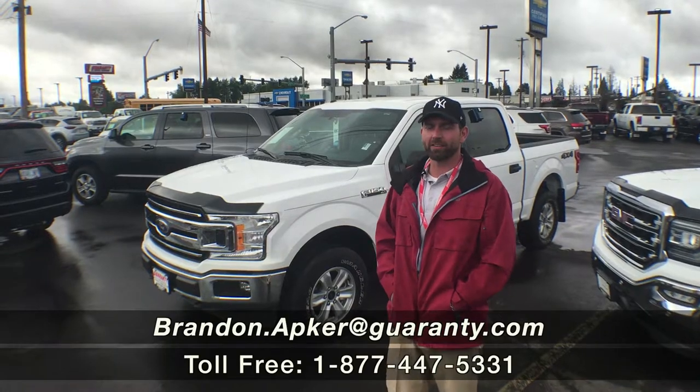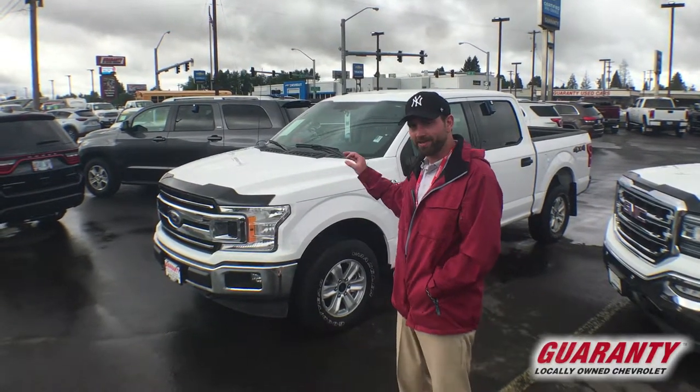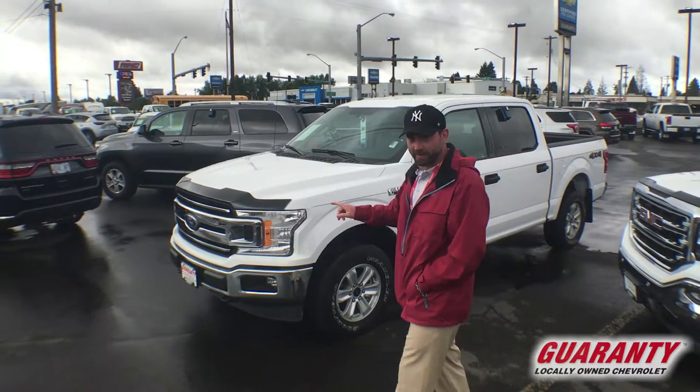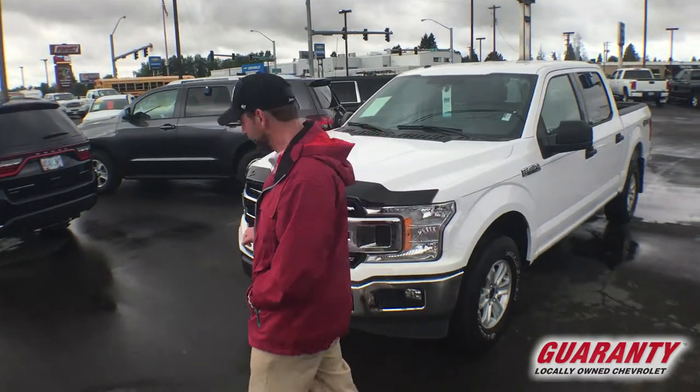Hey guys, how you doing? BJ out here at Guaranty Chevrolet in Junction City, Oregon. Today I've got something real special — a 2018 Ford F-150 XLT. This vehicle's got the powerful 3.5 liter turbocharged EcoBoost engine.